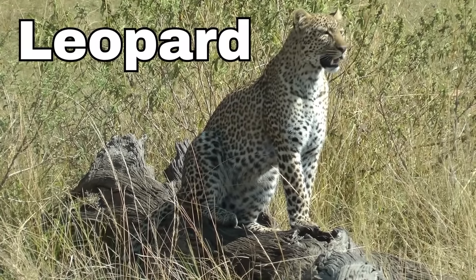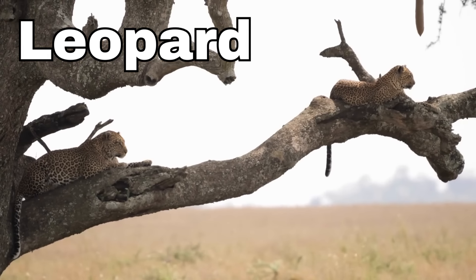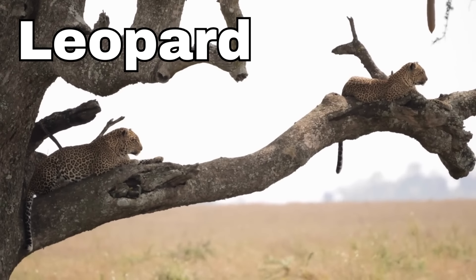Leopard! When leopards walk, they're like shadows in the night and you can hardly hear them. They can climb high up into the trees, just like monkeys, to rest or to keep their food safe from other animals.